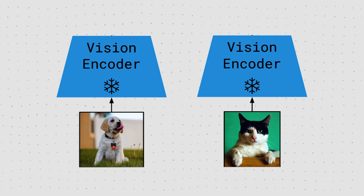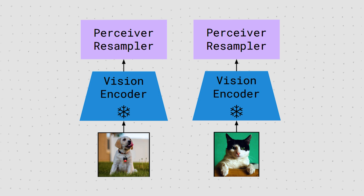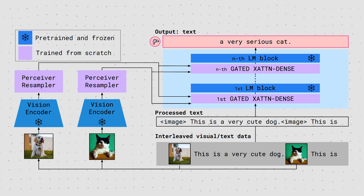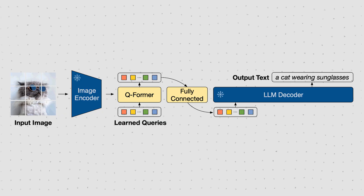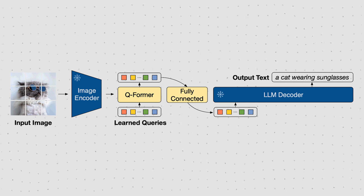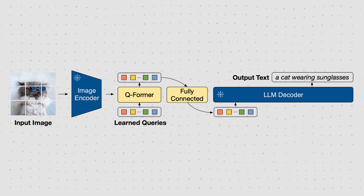Those 1D feature vectors of variable length are then fed into the Perceiver Resampler. It takes as input a variable number of image or video features from the vision encoder and produces a fixed number of visual outputs. Those can then be fed into the dense gated cross-attention layers. The idea is to actually modify the architecture of the frozen LLM and insert new trainable layers to embed the visual information into the LLM. Other models like LLaVA or BLIP-2 also leverage a frozen large language model and frozen vision encoder, but they just try to learn a meaningful mapping of the image encoding to the text representation space learned by the LLM — they don't actually touch the LLM architecture, they just fix the input.